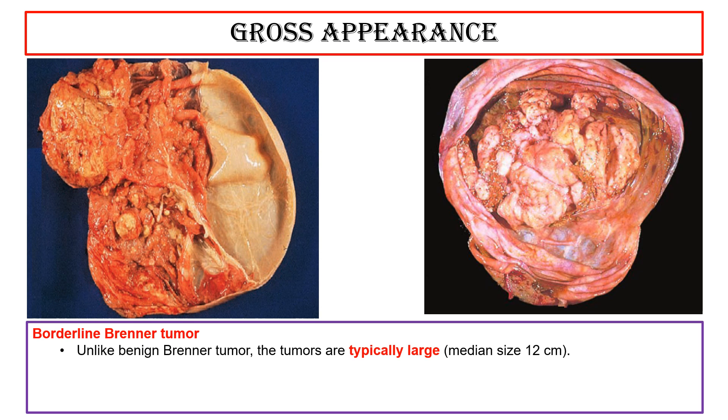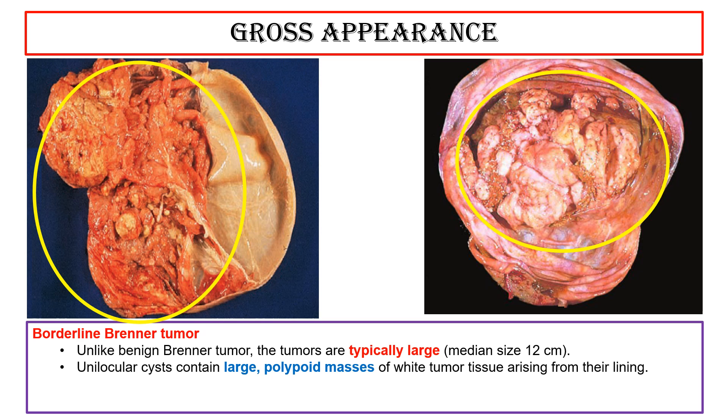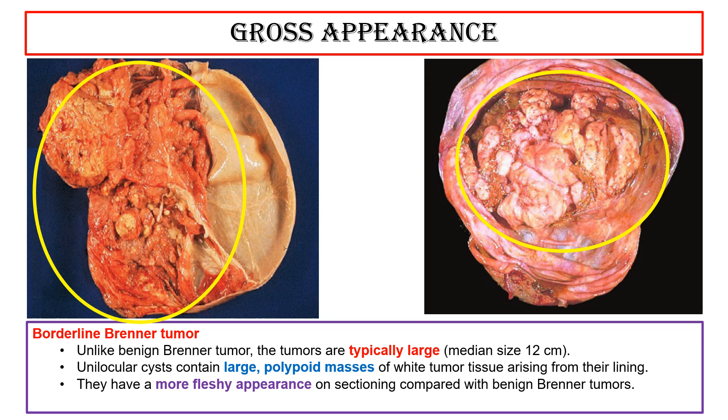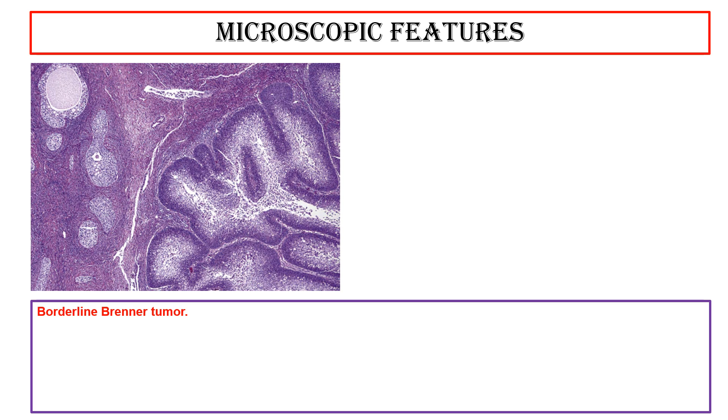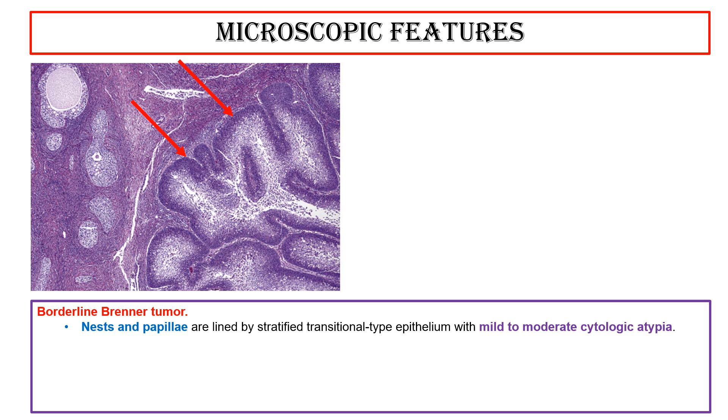Gross appearance of borderline Brenner tumor: unlike benign Brenner tumor, the tumors are typically large, with a median size of 12 cm. These two photos show unilocular cysts containing large polypoid masses of white tumor tissue arising from their lining. They have a more fleshy appearance on sectioning compared with benign Brenner tumors. Rarely the tumor is completely solid.